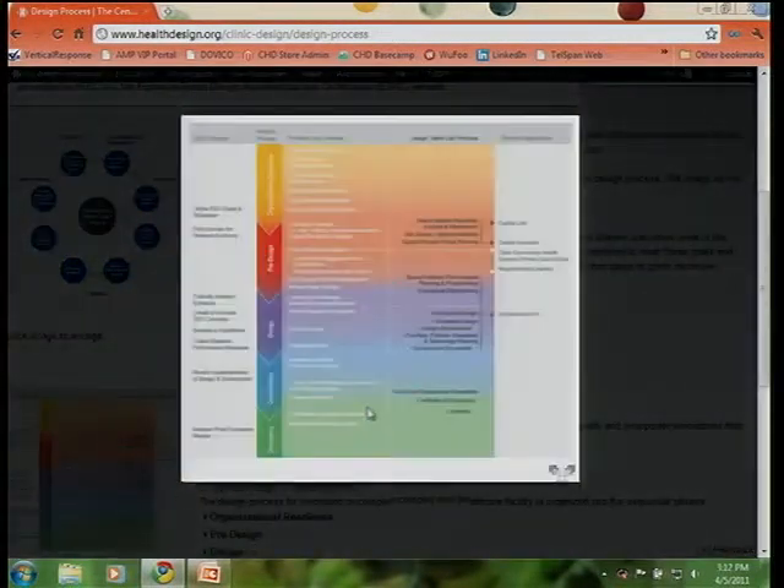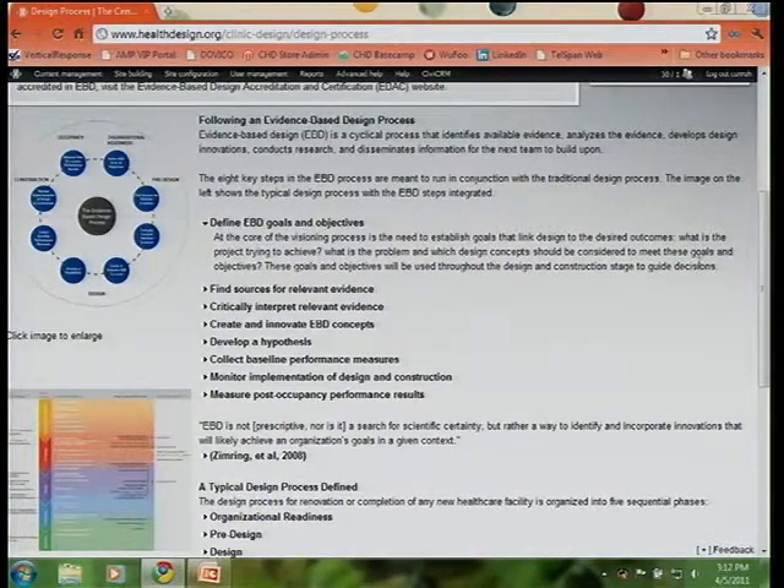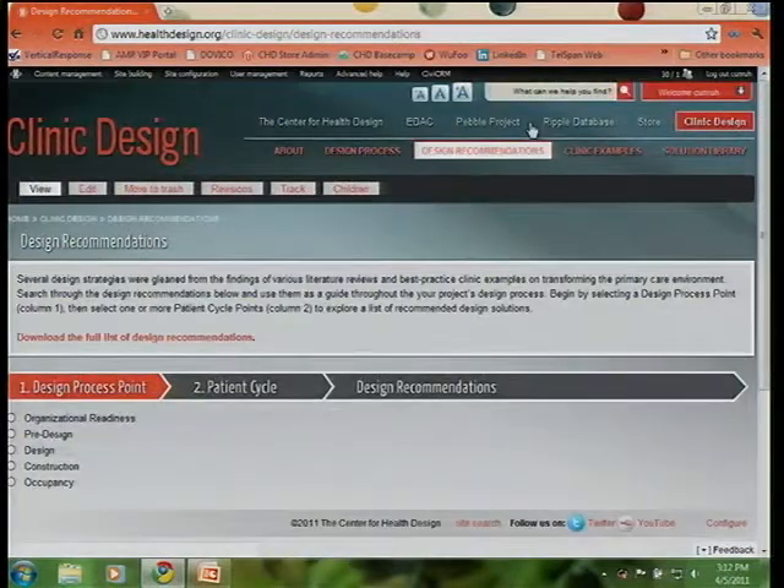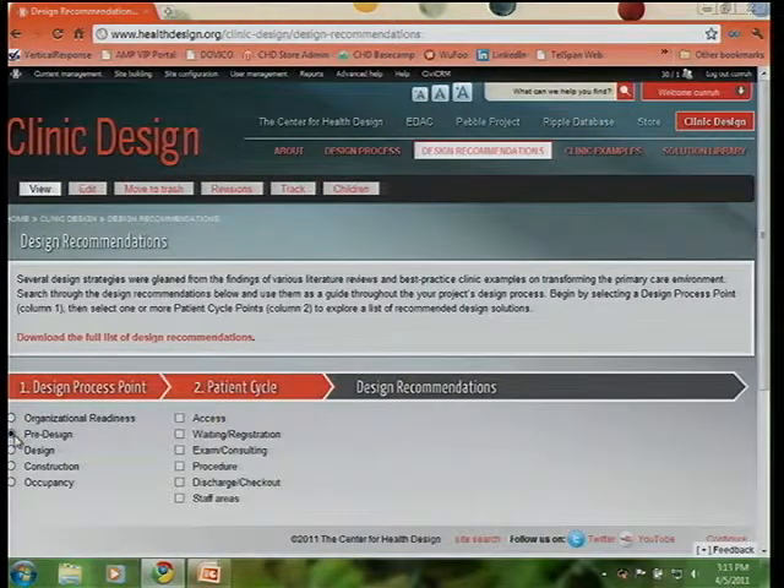We've also tried to create resources that you can print and hand off to your coworkers and colleagues, so hopefully these resources are useful for you. The design recommendations page will hopefully grow and evolve as we read through additional research, visit additional case studies, and hear about emerging stories. For example, if you're a clinic designing your space and you're in pre-design, you check the box for pre-design.